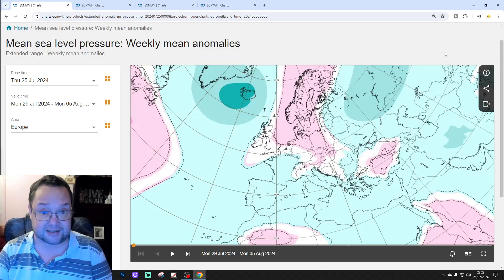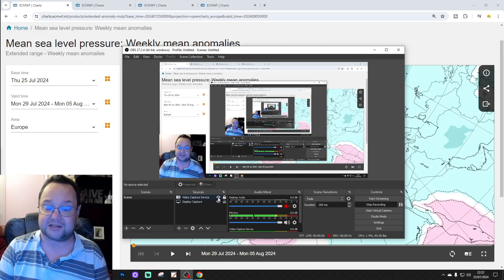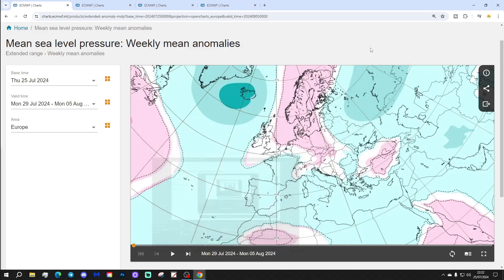This would normally be released on a Saturday morning, but the last weekend of the month we always have this on Friday evenings. Because tomorrow we're going to have the second autumn 2024 season round-up — all the long-range ones together for the second time this season. That will be released around 10 a.m. tomorrow morning.